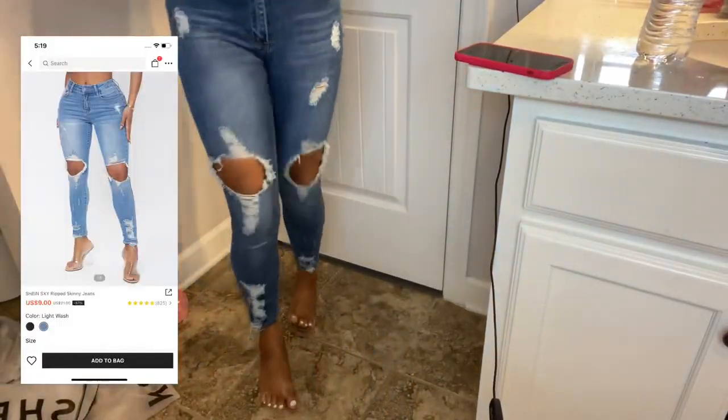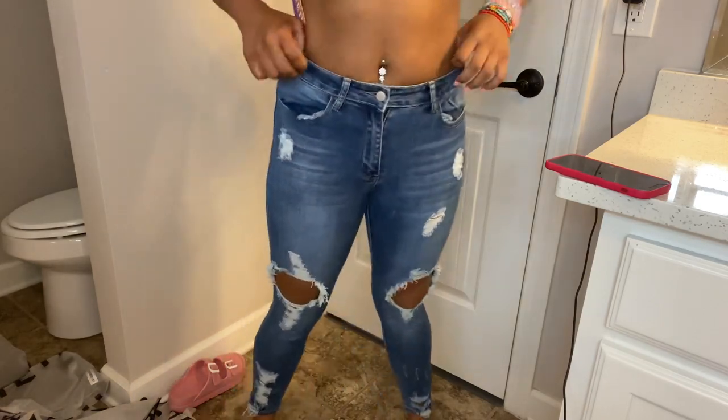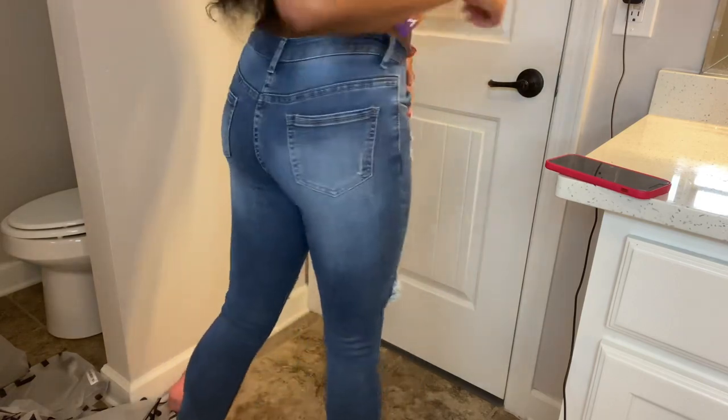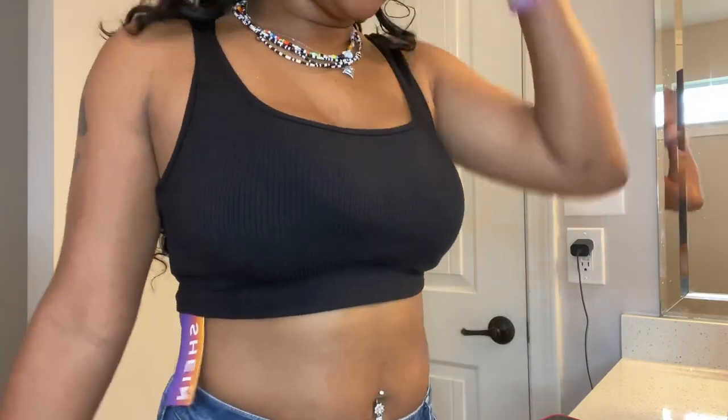This is the only pair of jeans I got — they're in a size 28. I only got these because they were nine dollars. I really just like the holes. They're fairly tight on me but if I got a 29 it would probably be too big. They look good in the back — nothing major — super cute though. Just a simple crop top and some sandals or something would be cute for the summertime.